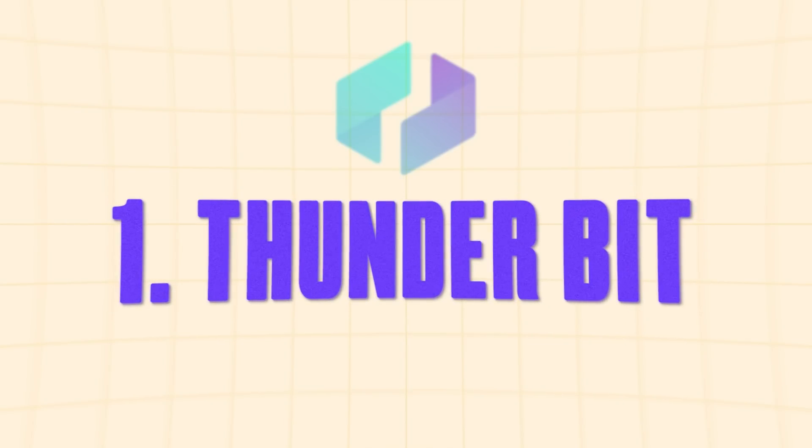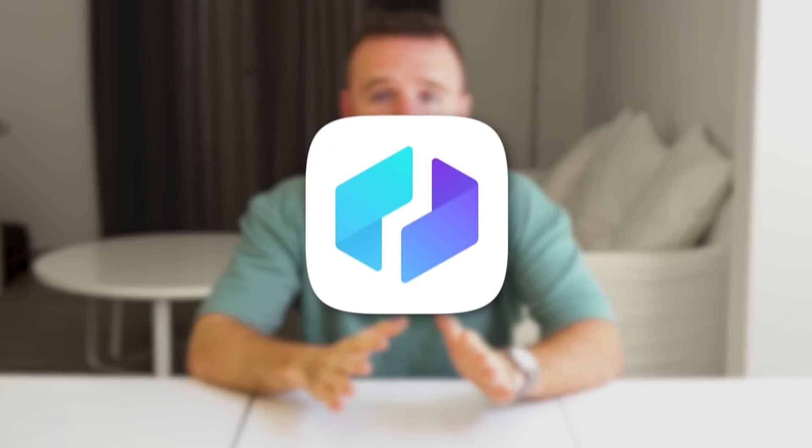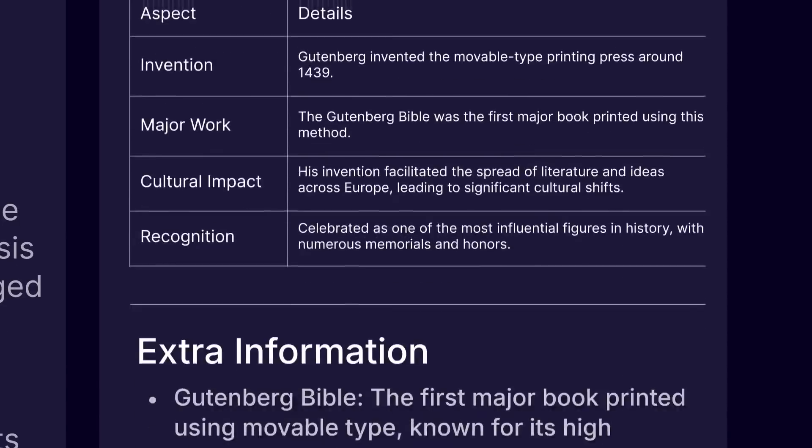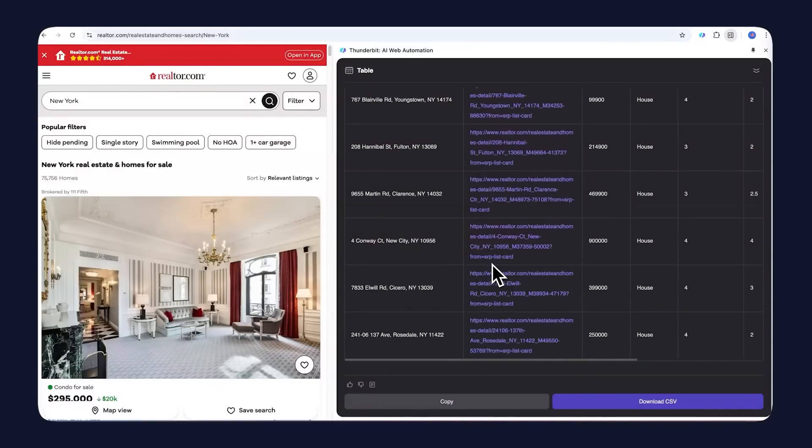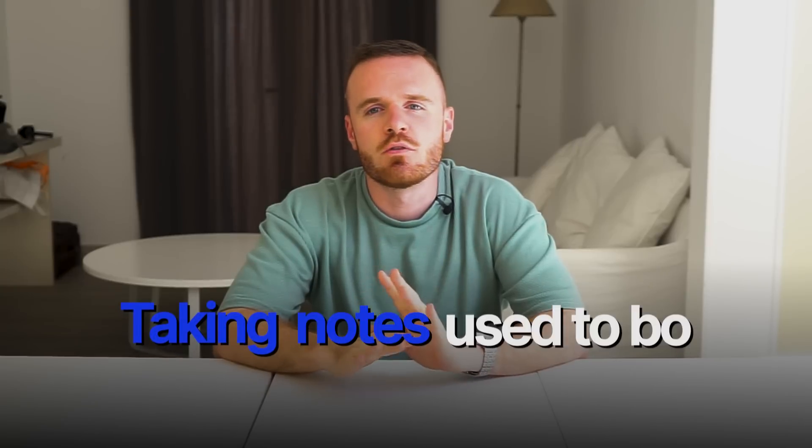The first one on the list is Thunderbit. Remember when you used to switch to another tab just to find the meaning of a word you didn't understand? With this extension, you just have to click the summarize button and it will give you a detailed summary of that web page and the meanings of any new words. It even has an AI web scraper which helps you extract data from any web page and import it into your spreadsheet without typing anything manually. This feature may require a premium plan, but overall Thunderbit has been a massive time saver and it definitely sped up my workflow.